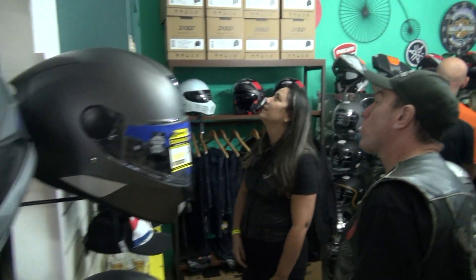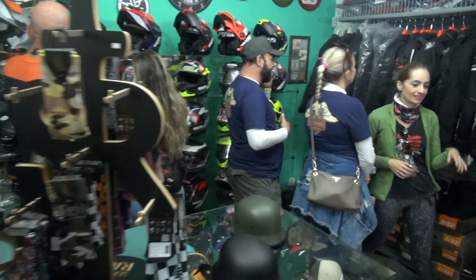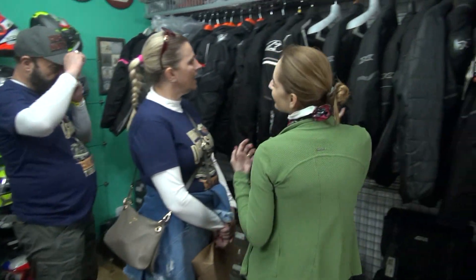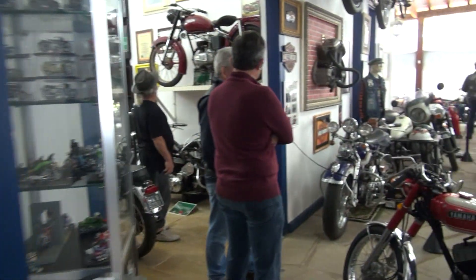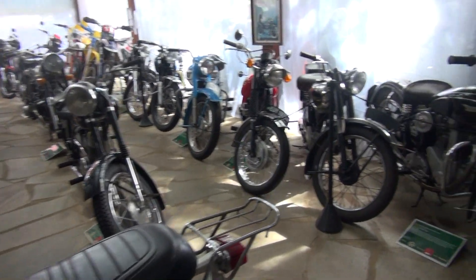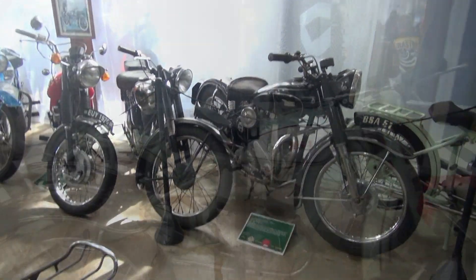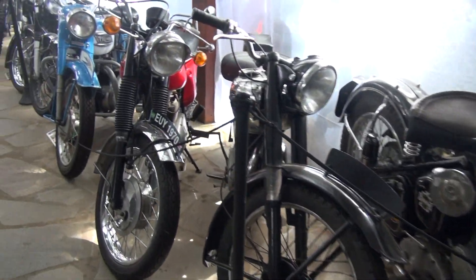São modelos americanos, asiáticos, europeus, incluindo da Rússia, Hungria, Bielorrússia, com marcas que ainda são produzidas e outras que já não existem mais. E nesse acervo você vai encontrar mais de 120 motos, de mais ou menos 19 países que trouxeram essas motos.